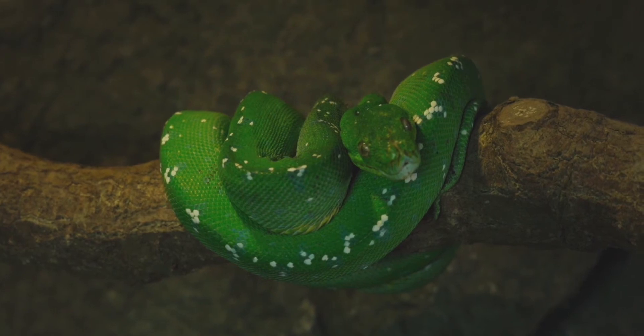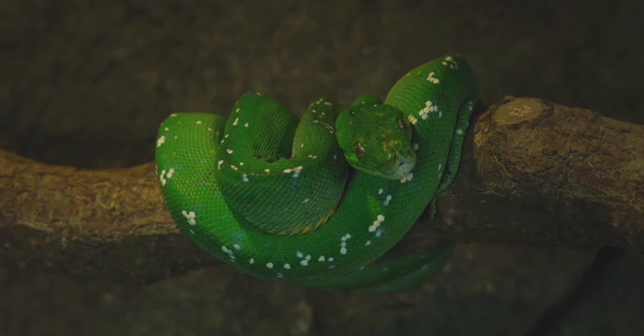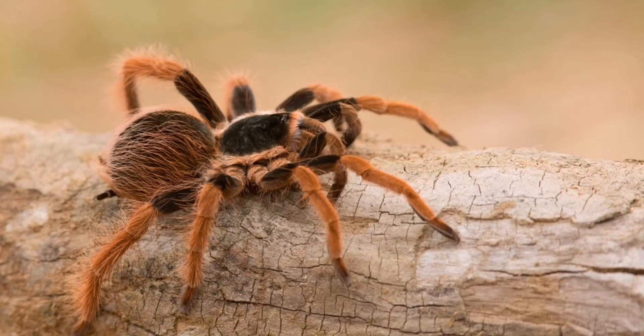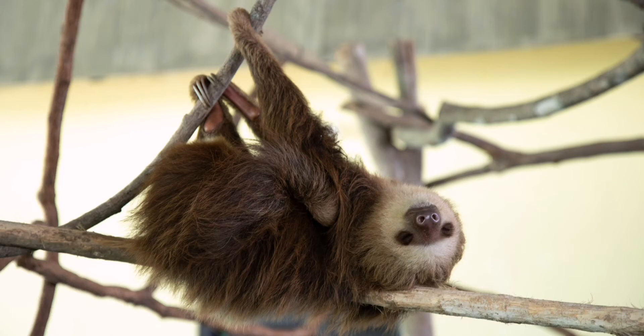Boas love to spend most of their time up high in the trees. Tarantulas are active at night to enjoy their prey. Sloths move slowly and sleep up to 15 hours a day. The sloth is perfectly adapted to live in the rainforest canopy.